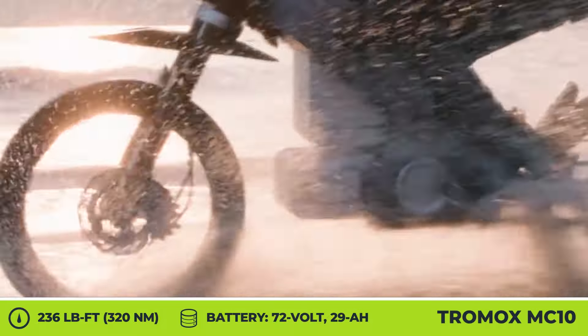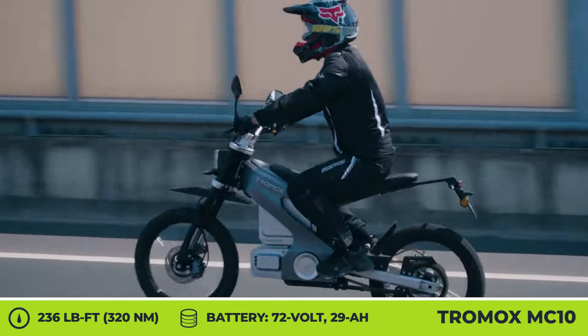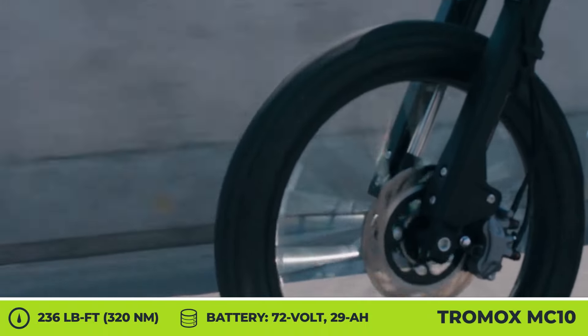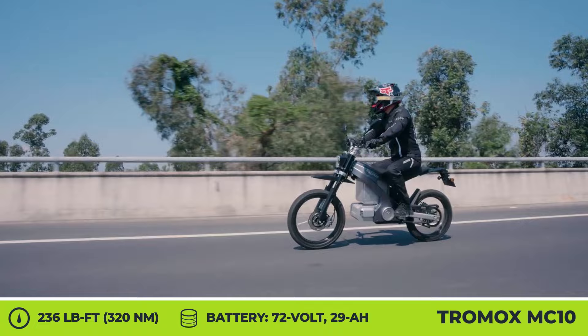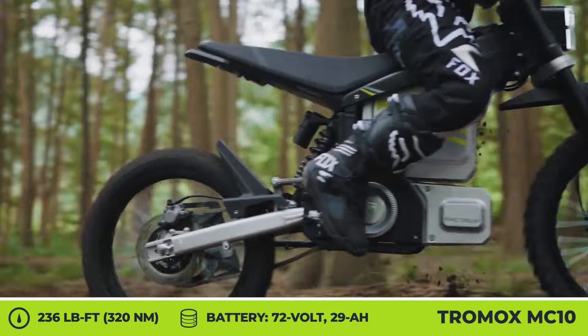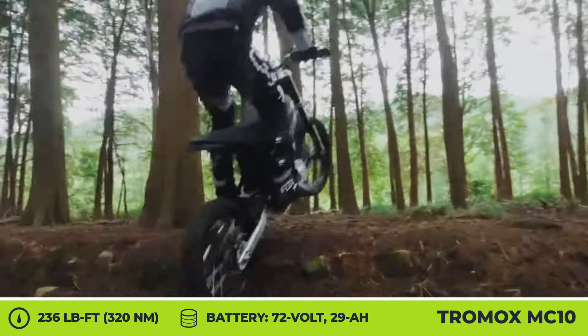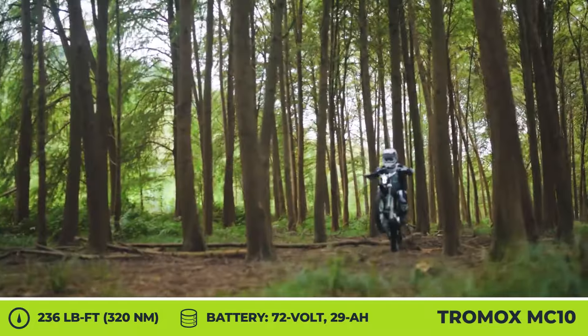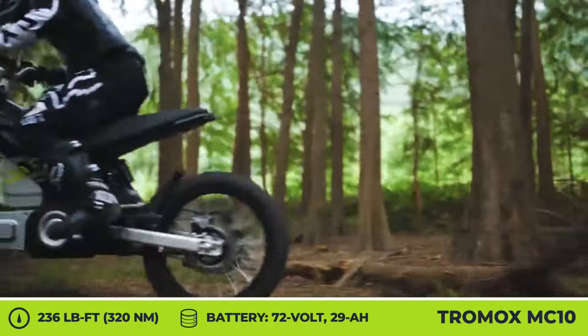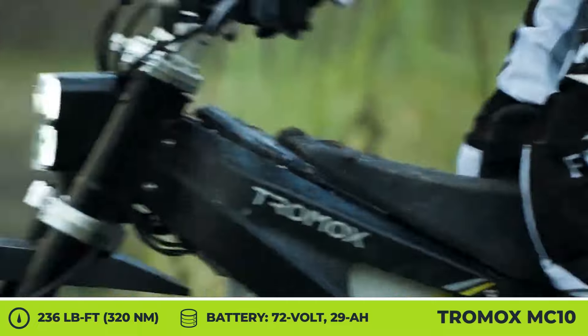In its basic configuration, the bikes are supplied with one removable 72-volt, 29-amp-hour battery pack, have a limited top speed of 43 mph, and can cover up to 50 miles on a charge. However, there are two battery slots available under the bike seat, so if you opt for a dual battery setup, you'll get an improved top speed of 56 mph and riding autonomy of about 80 miles.